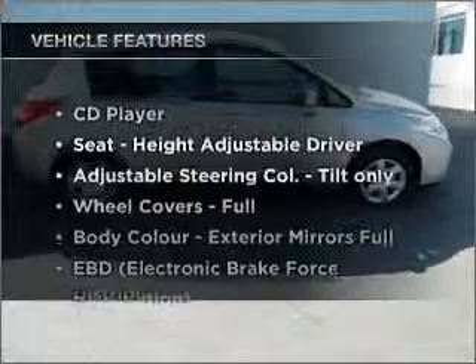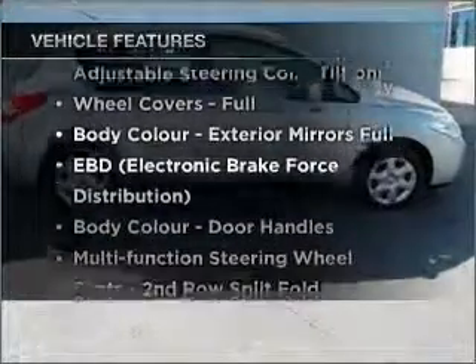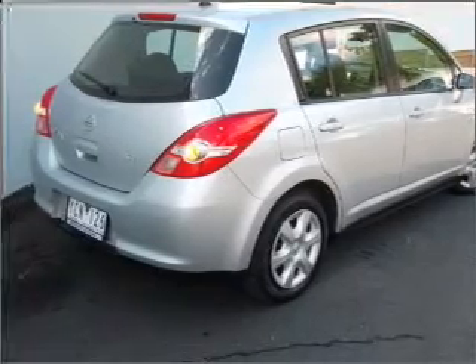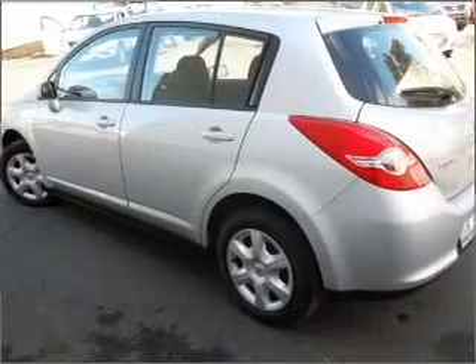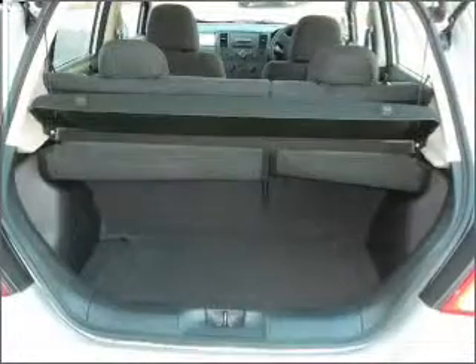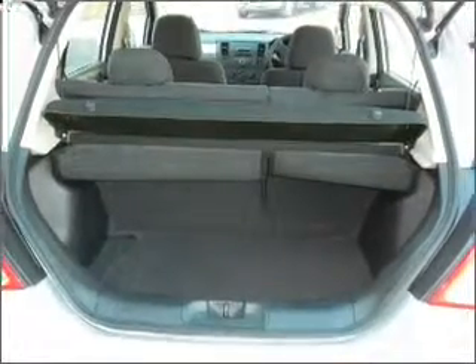Enjoy these notable features that are included in this ride: cruise control, climate control, central locking, a CD player, auxiliary input for your MP3 player, an adjustable tilt steering wheel, power windows, ventilated disc brakes, and pertinent airbags.